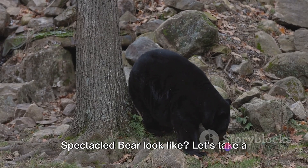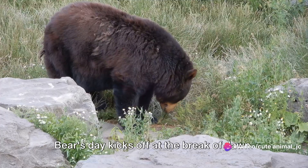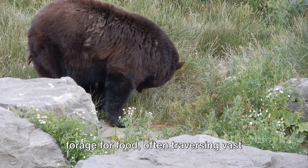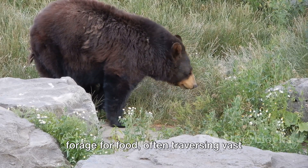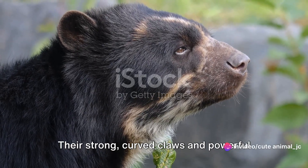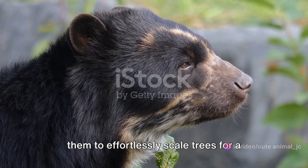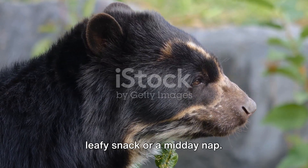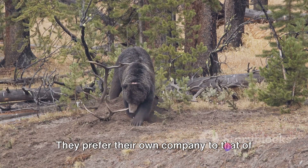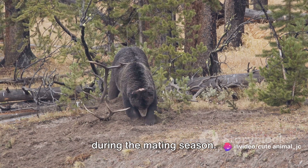What does a day in the life of a Spectacled Bear look like? Let's take a peek into their world. The Spectacled Bear's day kicks off at the break of dawn. With their keen sense of smell, they forage for food, often traversing vast distances in search of berries, fruits, and occasionally small animals. Their strong curved claws and powerful limbs make them agile climbers, enabling them to effortlessly scale trees for a leafy snack or a midday nap. Life as a Spectacled Bear is largely solitary — they prefer their own company to that of other bears, only seeking companionship during the mating season.